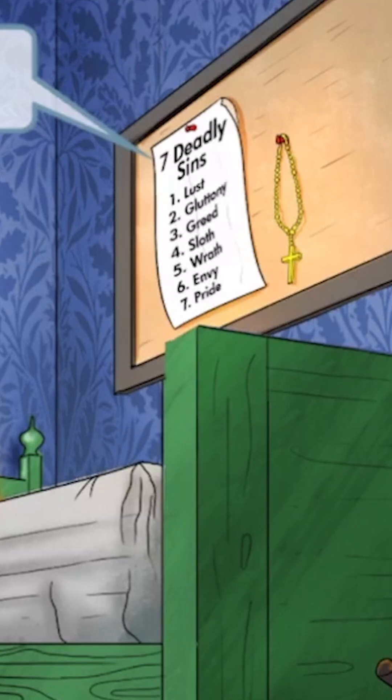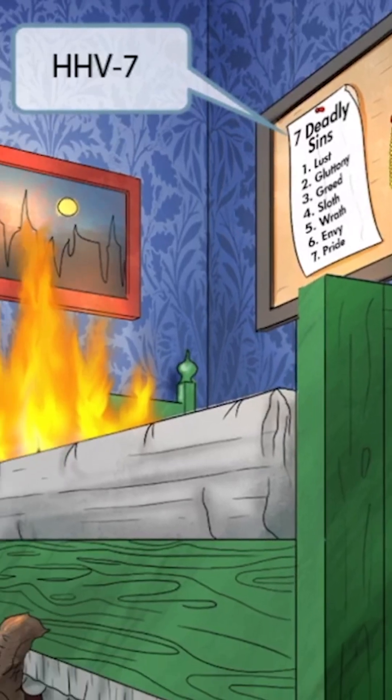Now look up at the bulletin board here. The room houses a Catholic minister, as indicated by that cross on the necklace. Next to the cross necklace is a paper listing the seven deadly sins, an idea often attributed to Catholicism. The number 7 will help you remember that HHV7 is also included in this image — it can cause roseola just like HHV6, but HHV7 is a far less common cause. Seven deadly sins for HHV7.